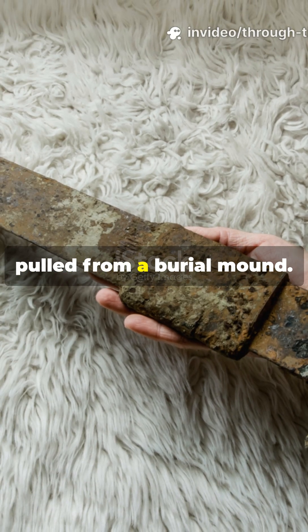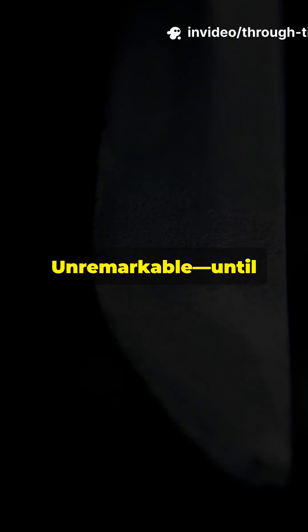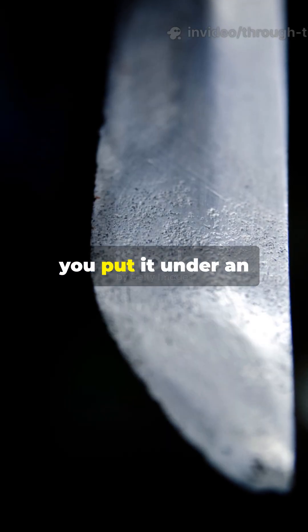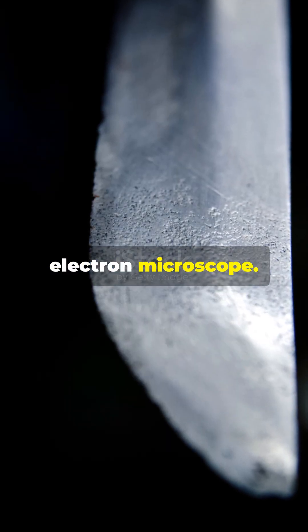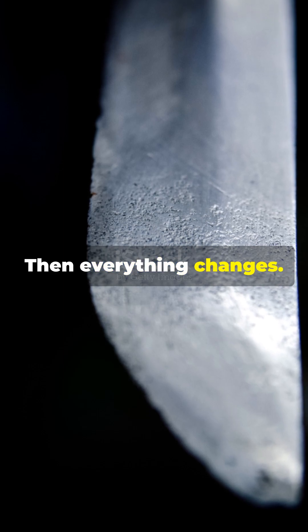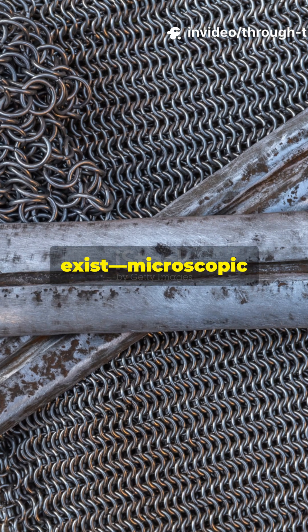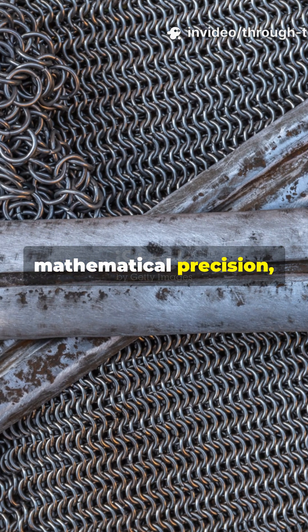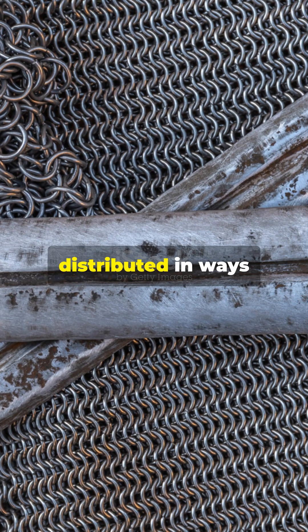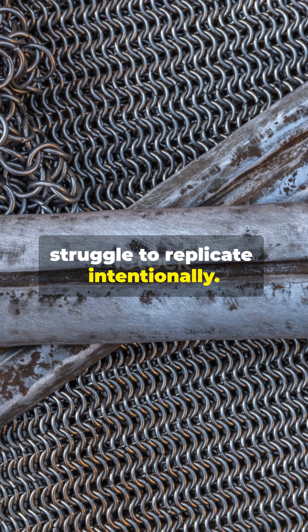A Viking sword pulled from a burial mound — ancient, corroded, unremarkable — until you put it under an electron microscope. Then everything changes. These blades reveal microstructures that should not exist: microscopic layers with mathematical precision, trace elements distributed in ways modern metallurgists struggle to replicate intentionally.